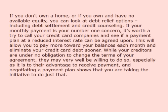If you don't own a home, or if you own and have no available equity, you can look at debt relief options including debt settlement and credit counseling. If your monthly payment is your number one concern, it's worth a try to call your credit card companies and see if a payment plan at a reduced interest rate can be agreed upon. This will allow you to pay more toward your balances each month and eliminate your credit card debt sooner. While your creditors are under no obligation to change the terms of your agreement, they may very well be willing to do so, especially as it is to their advantage to receive payment, and negotiating a payment plan shows that you are taking the initiative to do just that.